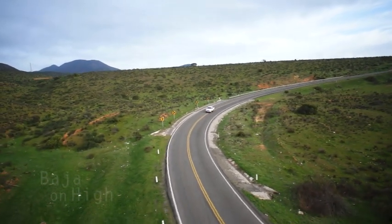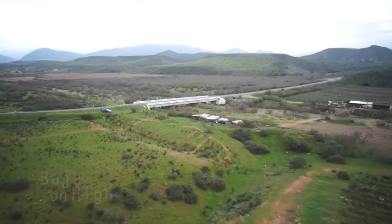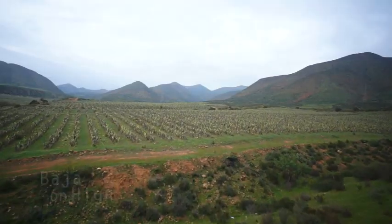Highway 1 is the main corridor that connects Baja together. Traveling here brings you into beautiful scenery, especially after a little rain makes everything green and lush.